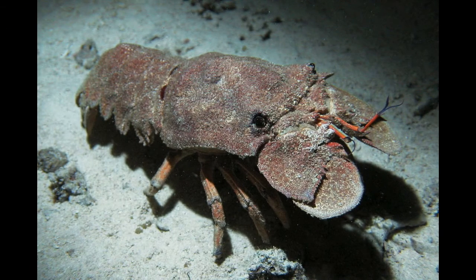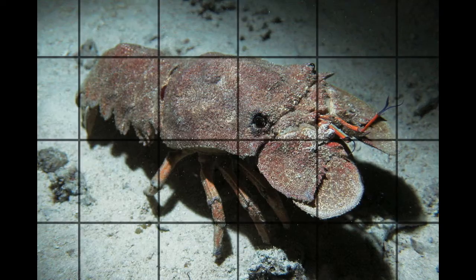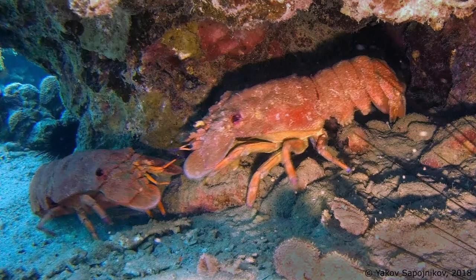Another animal that the angel shark might prey on is a slipper lobster. They look very similar to lobsters, and their flat, hard shell would deceive the average eye. The slipper lobster is actually not directly related to the average lobster. The key difference is that they have no pincers to grab things with. Instead, they have two antennae that they use to search for prey, and they just use their mouths to grab.